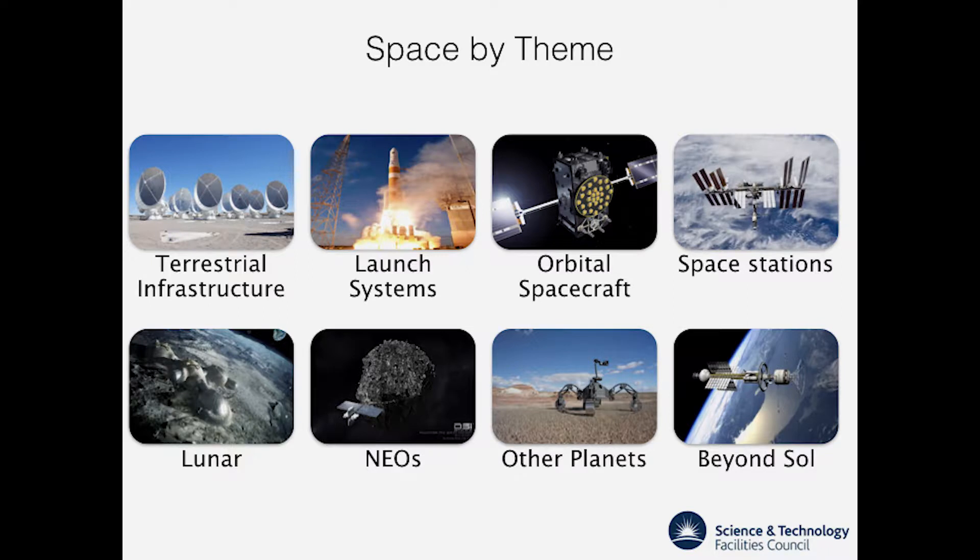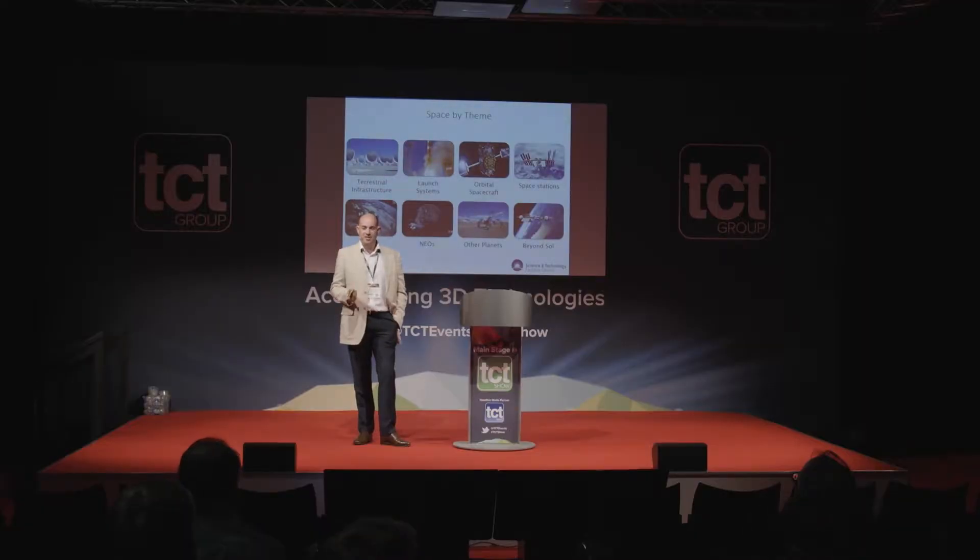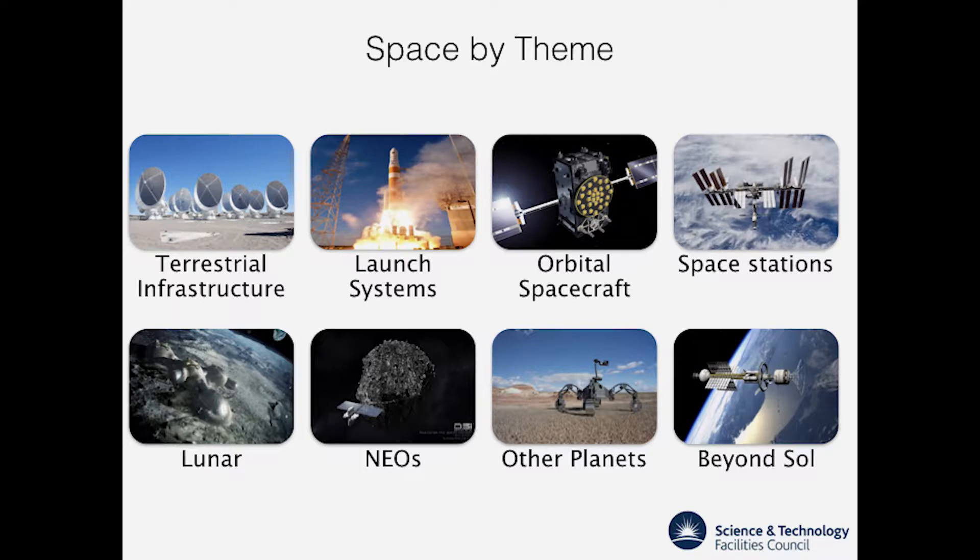How do we break down space? We have terrestrial infrastructure — ground-based space systems — so that might be ground stations, satellite earth stations, telescope arrays. Then we have launch systems, which most people link to rockets, and orbital spacecraft. After that, space stations — everyone is familiar with the International Space Station, and perhaps Mir, Skylab, and earlier Russian platforms. Then Luna — our moon — NEOs (near-earth objects), the inner and outer planets, Mars, and finally beyond our solar system.